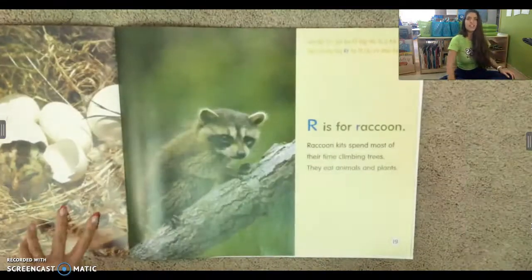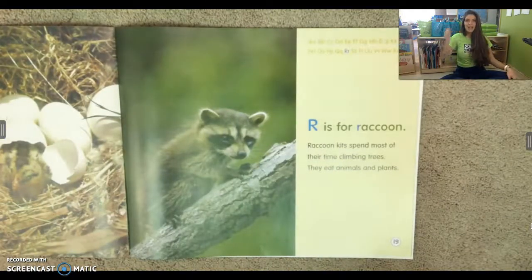R is for raccoon. Raccoon kits spend most of their time climbing trees. They eat animals and plants.